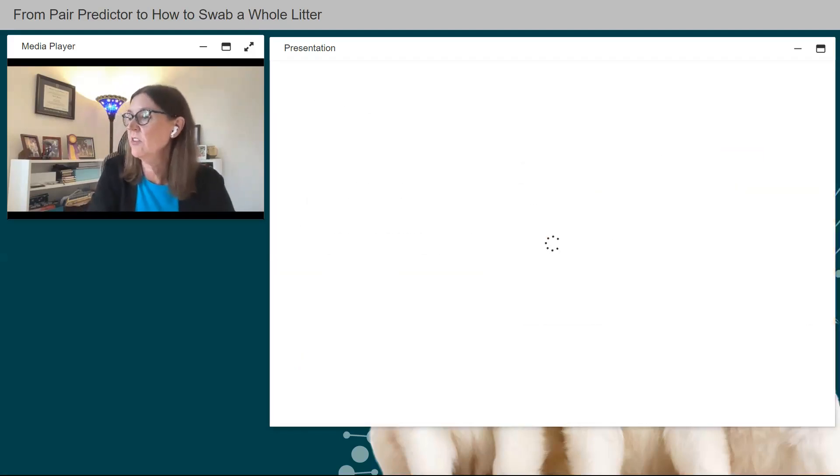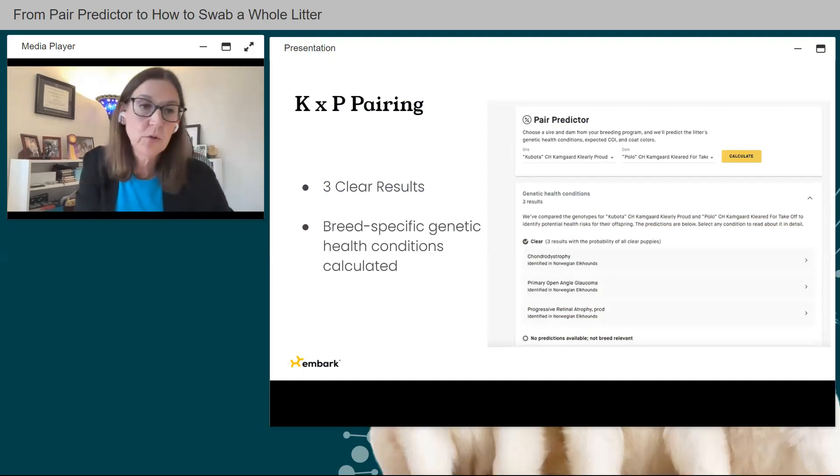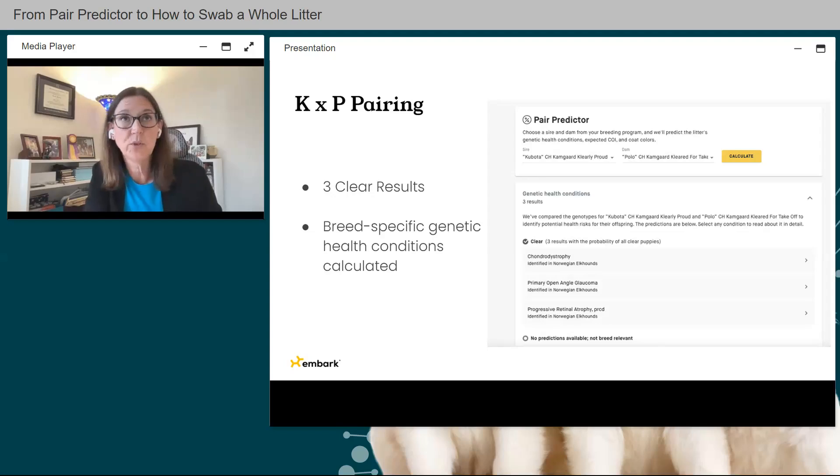Let's dive into genetic health conditions. I'm going to go through an actual litter I had three years ago of Norwegian Elkhounds. I've entered the sire — his name is Kubota, I'll call him K — and the dam is Polo, I'll call her P. This is the K and P pairing. You hit the Calculate button and everything starts to populate. Norwegian Elkhounds have just three breed-specific results. A more popular breed like Labrador Retrievers has up to 26 tests — they all show here as clear, carrier, or at-risk results.